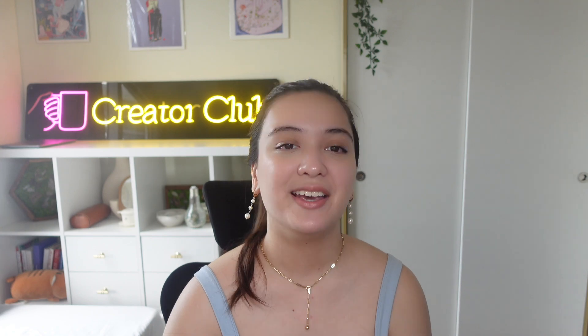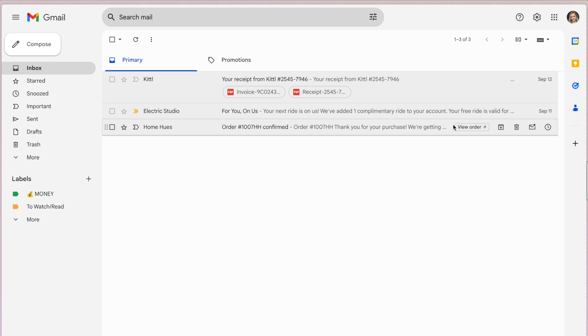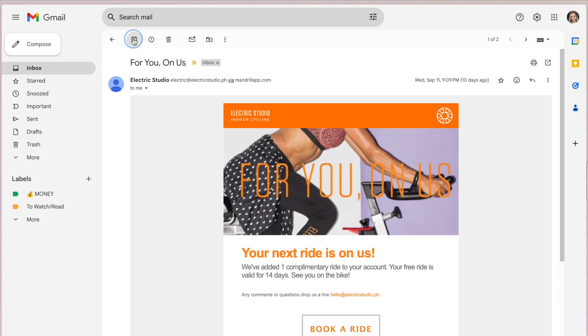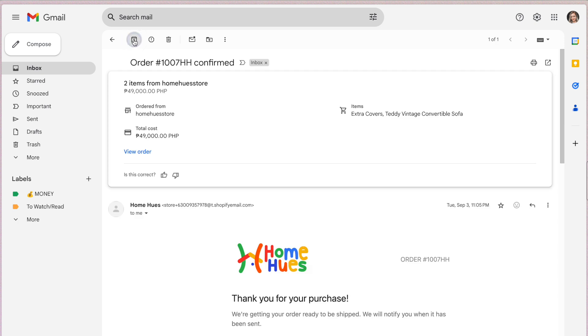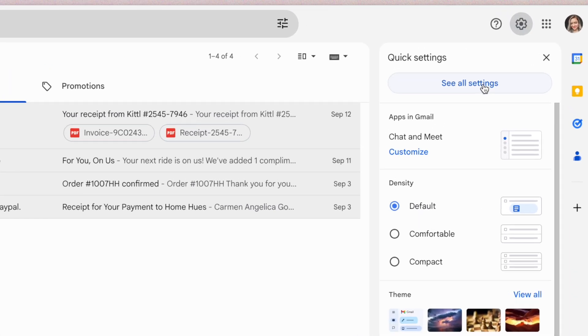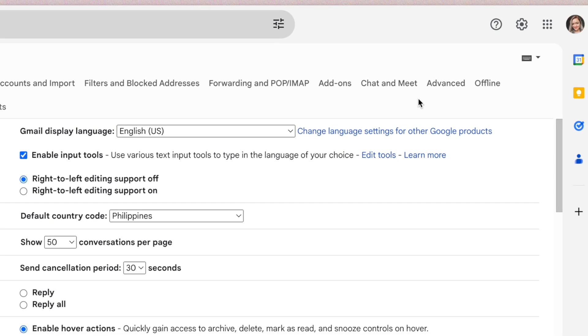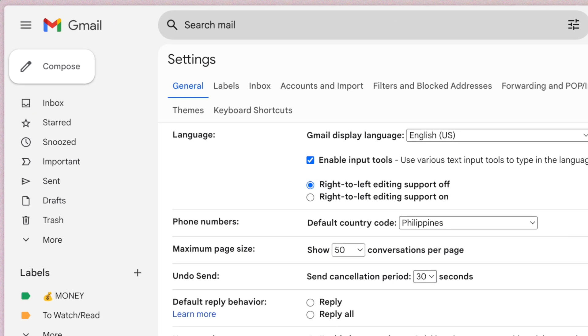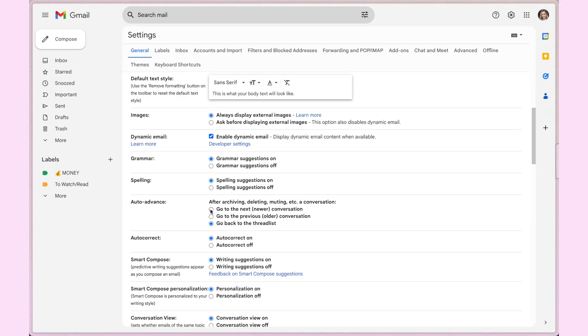Tip number nine is a favorite for flying through my inbox fast: enable the auto-advance feature. Instead of clicking through emails one by one, auto-advance automatically opens the next email after you finish the current one. To enable it, go to the settings icon, 'See all settings,' then 'Advanced,' and where it says 'Auto-advance,' hit enable. Then go back to 'General' and scroll to auto-advance to specify the behavior — I use 'Go to next or newer conversation' to breeze through emails really fast.